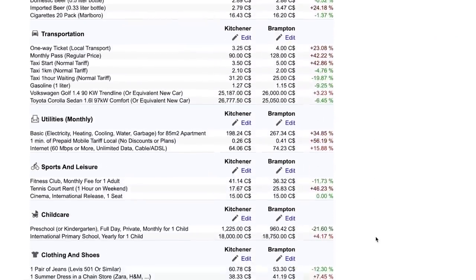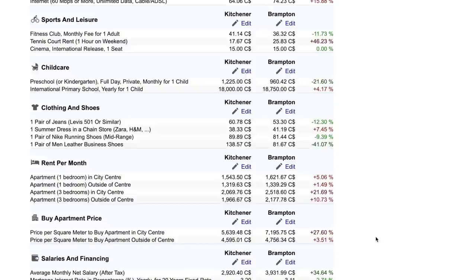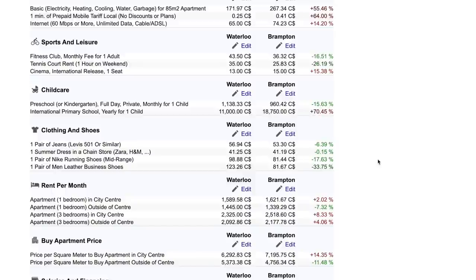If you want to rent rather than buy, Brampton is slightly more expensive for a one-bedroom unit and much more expensive for a three-bedroom. Comparing Waterloo with Brampton, the difference is slightly smaller, but Brampton is still more expensive overall.